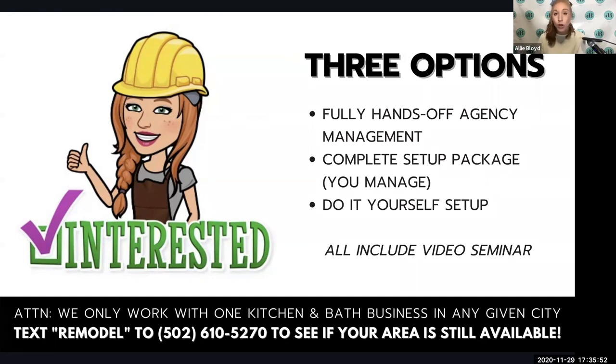You can text the word REMODEL to 502-610-5270 to schedule a call with me and my team to learn about these three options and get started — but most importantly, to see if your area is even still available. There is a waiting list in certain cities. I really appreciate you taking the time to learn about this possibility and the proven results I've been able to generate for kitchen and bath businesses just like yours. Click the button on this page to get on the schedule before one of your competitors beats you to it. I'm Allie Bloyd — it's been my pleasure to serve you.